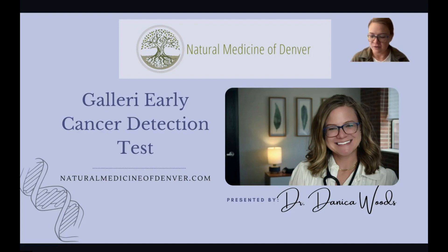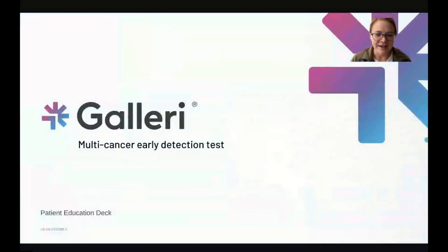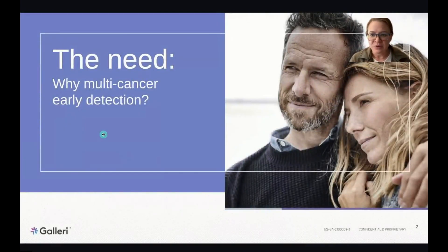Early cancer detection is very much part of that preventive approach. We're going to be talking about the GRAIL Galleri test — it is a multi-cancer early detection test. The question within the naturopathic medical sphere is: why do we need to look at multi-cancer early detection?